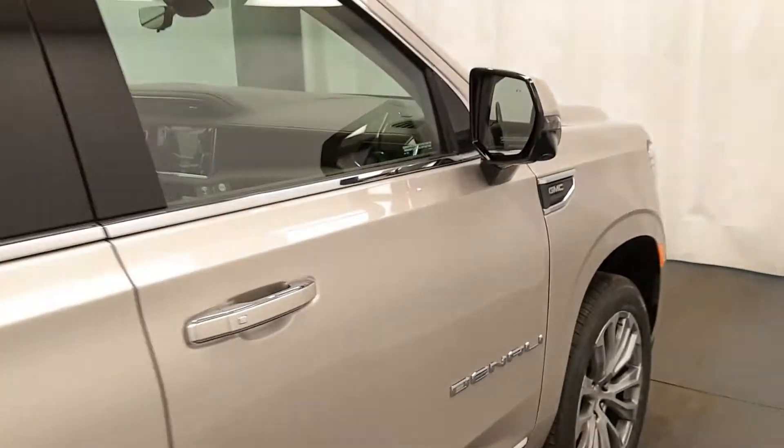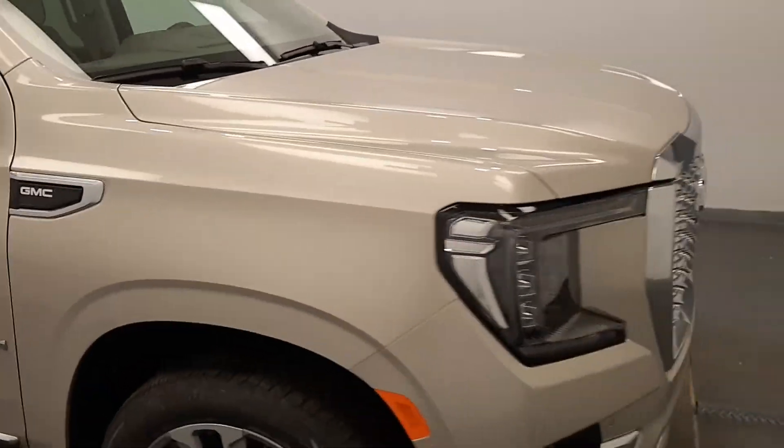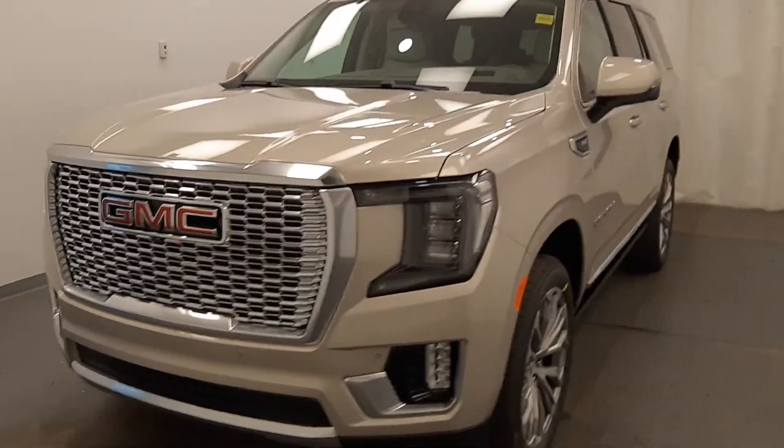Once again, we're reviewing stock number 227396 on a 2021 GMC Yukon Denali at Davis GMC, and our exterior color is pearl beige.